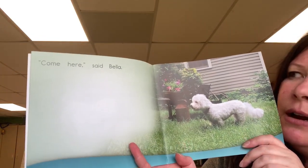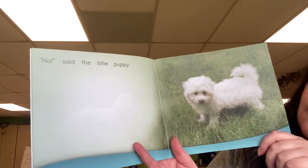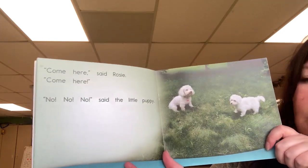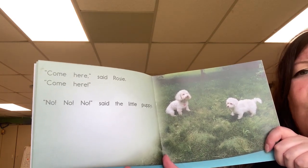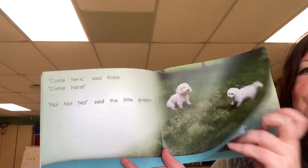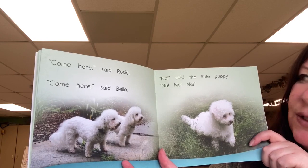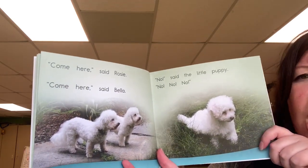Come here, said Bella. No, said the little puppy. Come here, said Rosie. Come here. Come here, said Bella. No, said the little puppy. No, no, no.